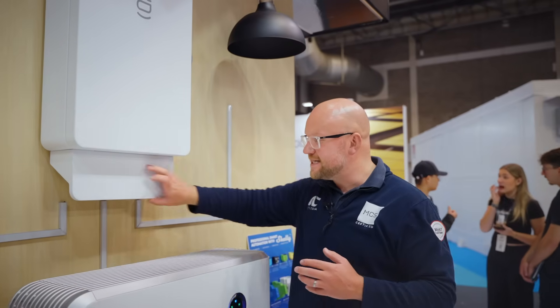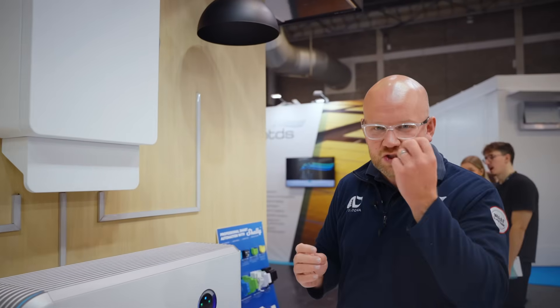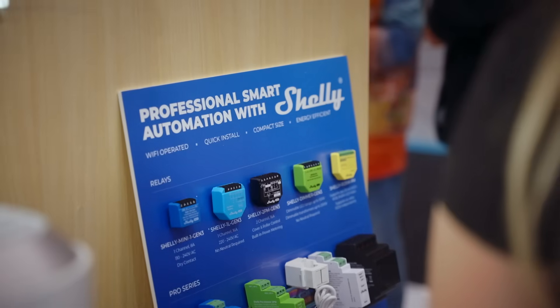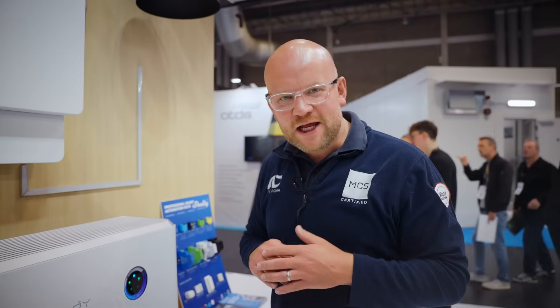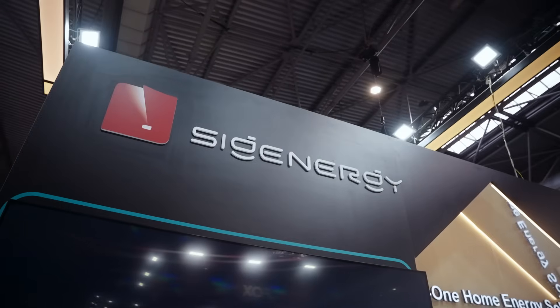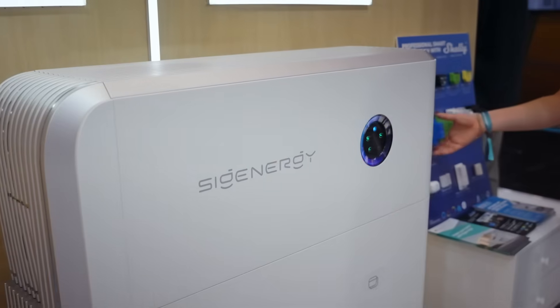We're going to be going through all the things you need to know about the all-new gateway. There's a couple of new cool features, including a nice neat cover to hide any cables to make it look a bit more aesthetic. Then after I've interviewed Lewis, I'm going to be telling you about Shelly devices. You might be thinking, what's a Shelly device and how does it work? This could save you a fortune on your hot water bills.